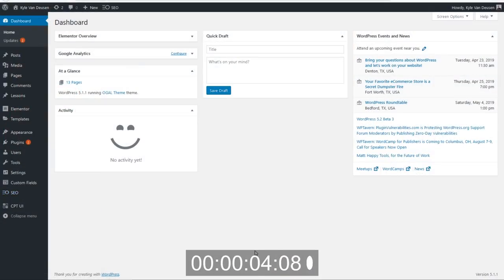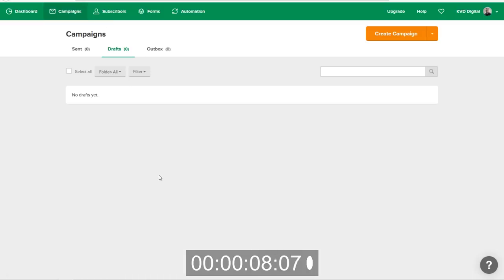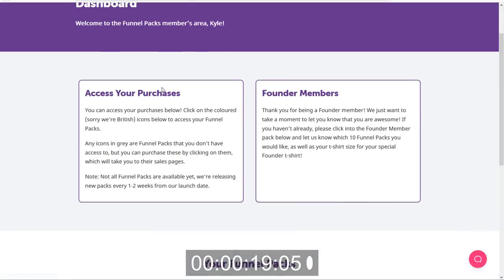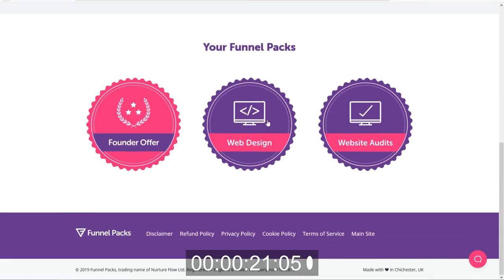So let's take a look first at what all we need to get started. We need a website to put our funnel on, we need an email marketing system — I'm using a brand new MailerLite account which has nothing in it yet — and then I'm also using my Funnel Packs dashboard. The first thing we're going to want to do is find the funnel pack we're going to use. In this case, we're going to use the web design funnel pack.